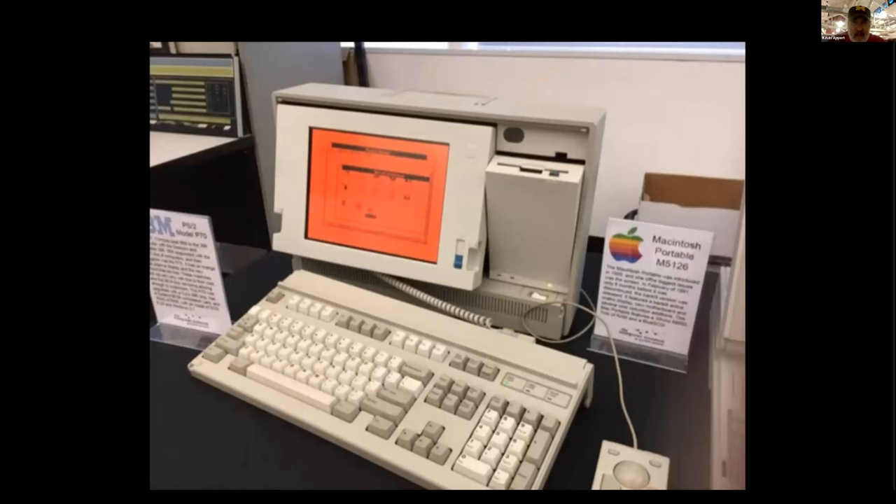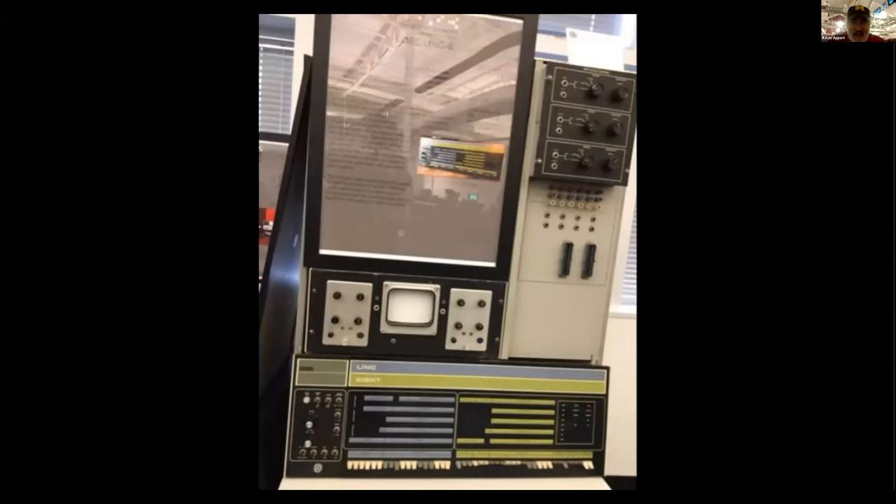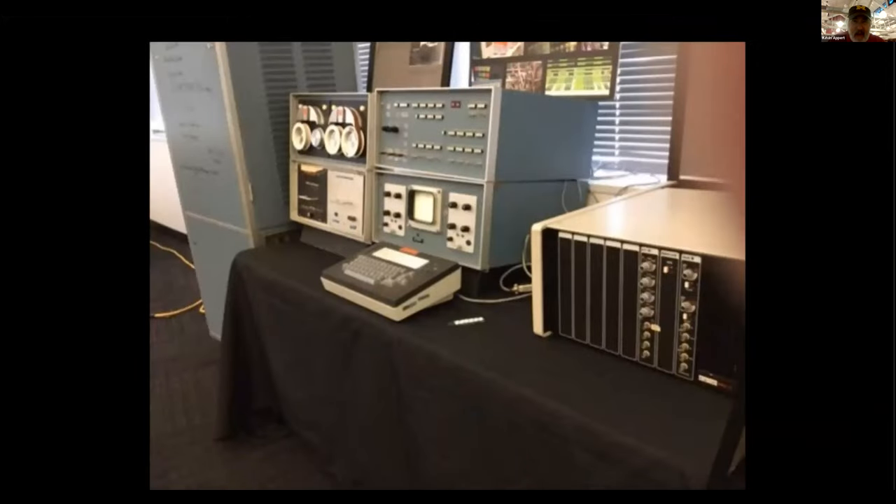This is an old IBM portable with an orange screen. Here's a DEC LINC computer system — it had a tape interface, and this one apparently has an oscilloscope as an output device.